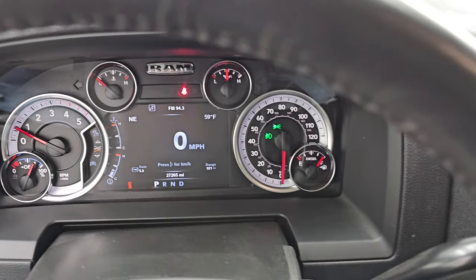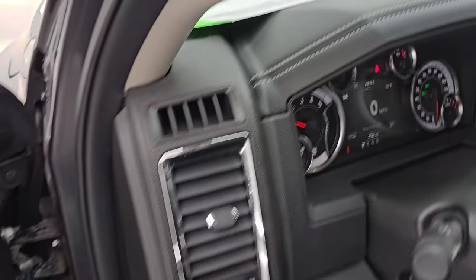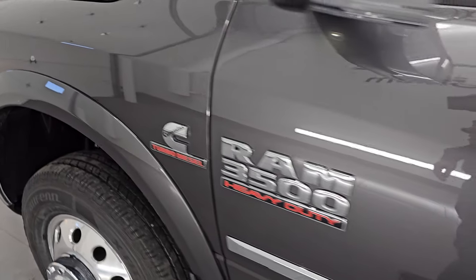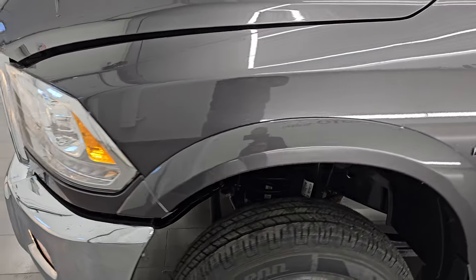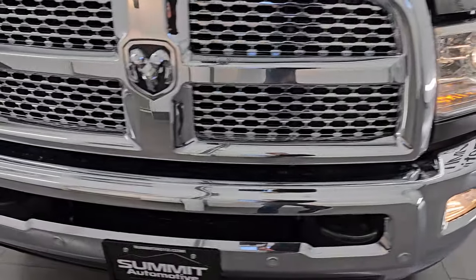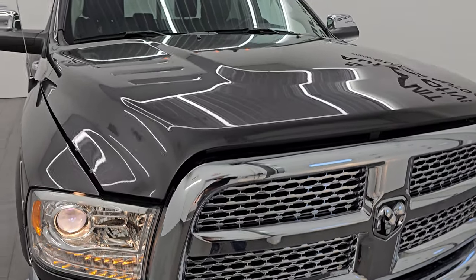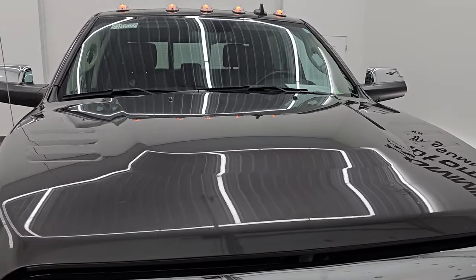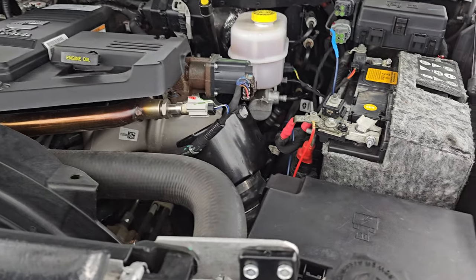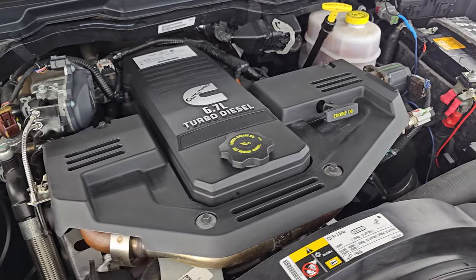Starts right up — no check engine lights or anything like that. Under the hood we have the 6.7 liter Cummins diesel engine. Engine bay is very clean, runs very smooth.